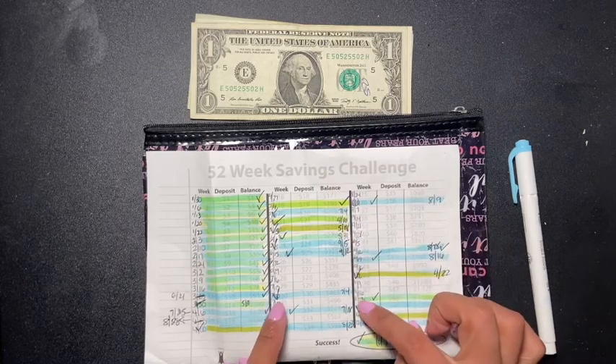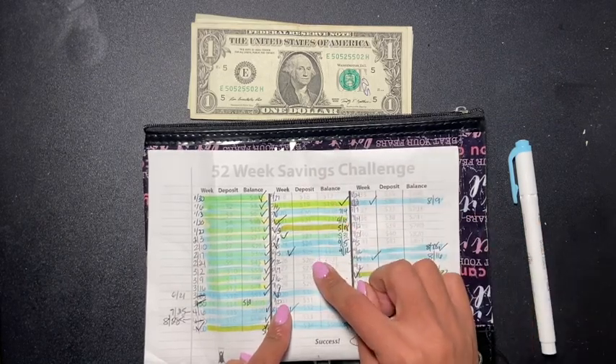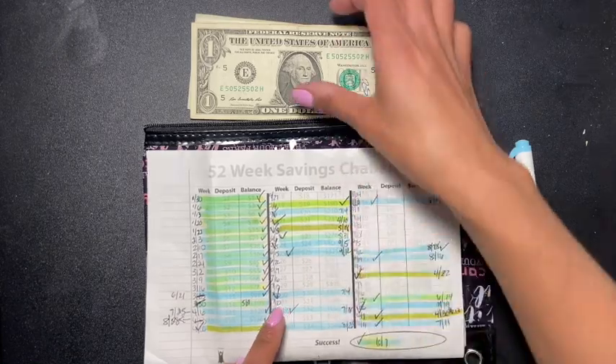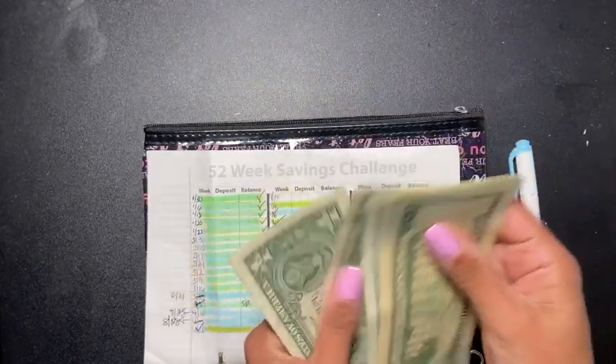What I'm doing is choosing two numbers, which is 18 and 26, which equals 44. So that's $44 for this week's savings challenge.